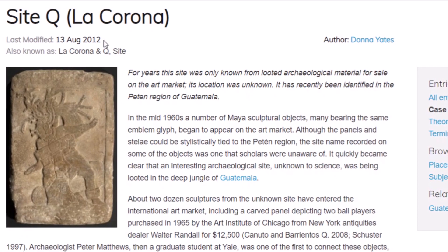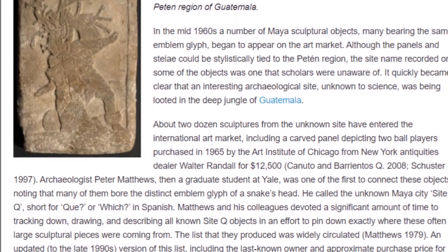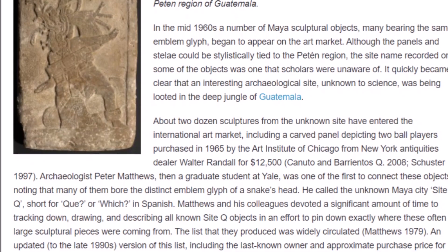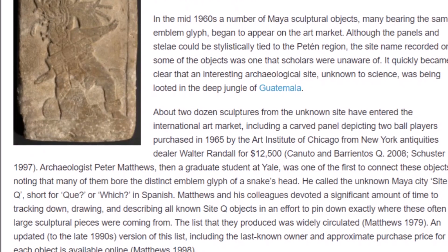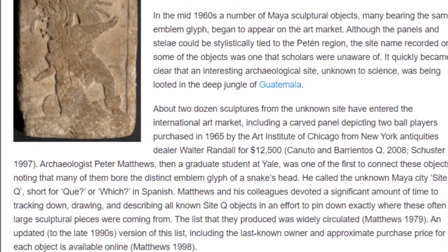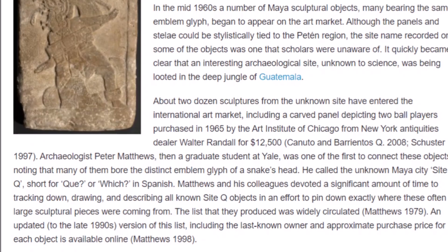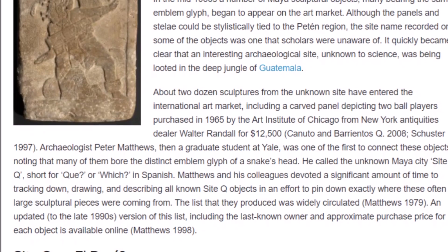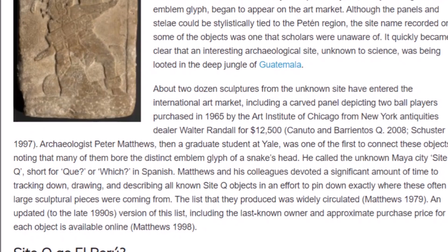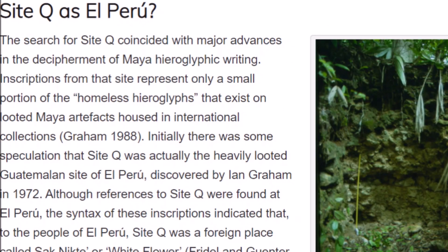This story was last modified on the 13th of August, 2012 — and you know your Mayan dates. In the mid-1960s, a number of Maya sculptural objects bearing the same emblem glyph began to appear in the art market. Although the panels and stelae could be stylistically tied to the Pétan region, the site name on some objects was unknown to scholars. It quickly became clear that an interesting archaeological site, unknown to science, was being looted deep in the jungle of Guatemala. About two dozen sculptures from the unknown site entered the international art market, including a carved panel depicting two ballplayers purchased in 1965 by the Art Institute of Chicago — bought from New York antiquities dealer Walter Randall for $12,500.